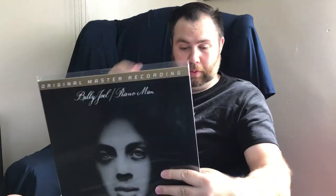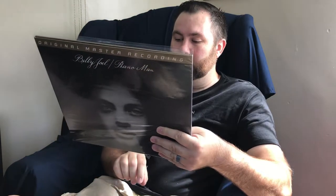This one's fun — it's an Original Recording Master of Billy Joel's Piano Man, again part of the MoFi catalog, the special limited numbered edition. This one's kind of neat because my wife overheard me and a friend talking about how I would like to get the Original Recording Master of this one. I already have an original, but she hunted it down and bought it for me as a birthday gift, which was very, very nice.